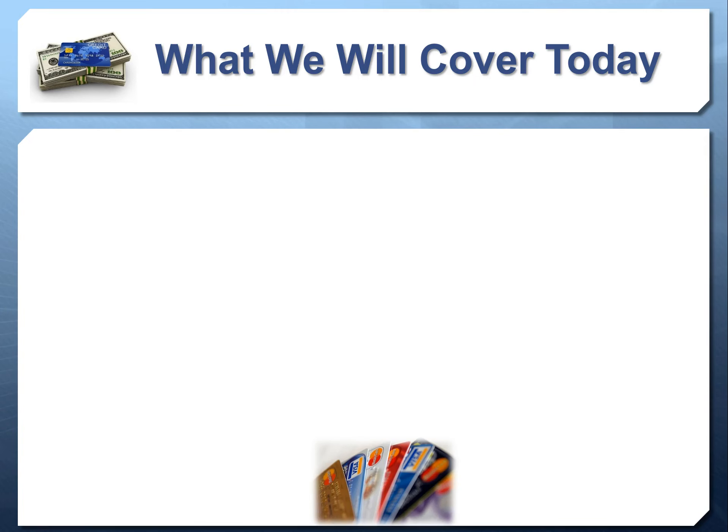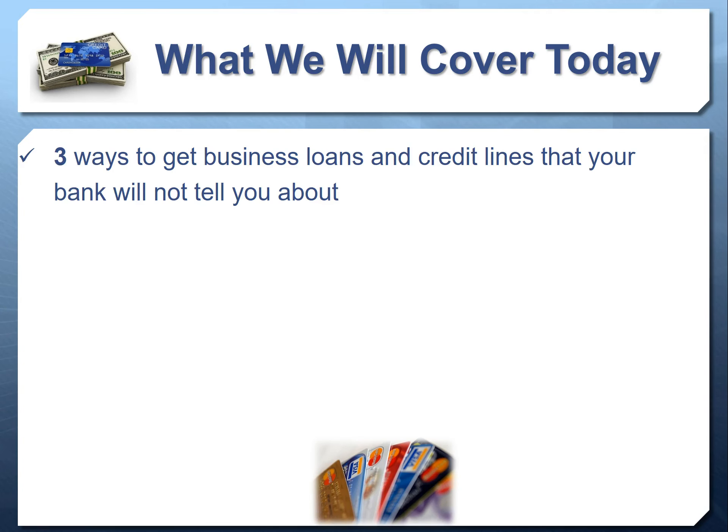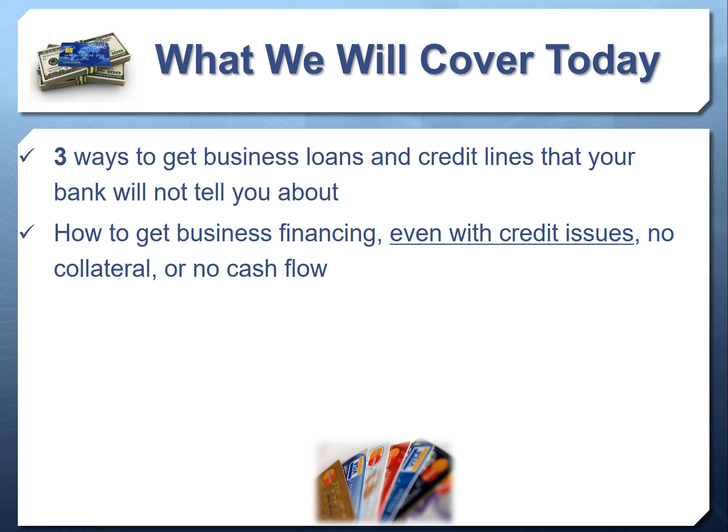Today we're going to dive in and cover many different topics, including three different ways to get business loans and credit lines that your bank will not tell you about, because these are not options you're going to be able to access at a conventional bank. We're going to talk about how to get business financing even if you have severe credit issues, even if you don't have collateral, even if you're a startup.